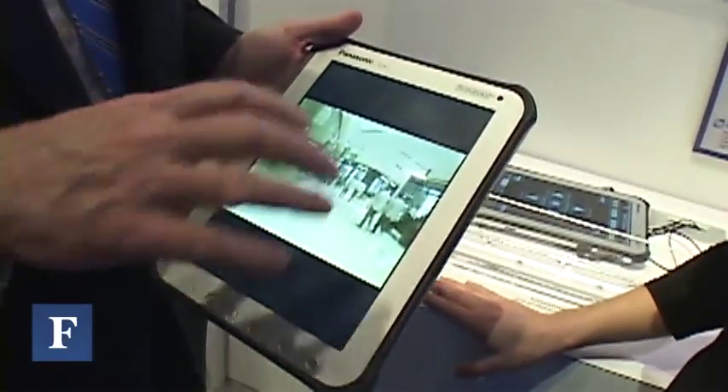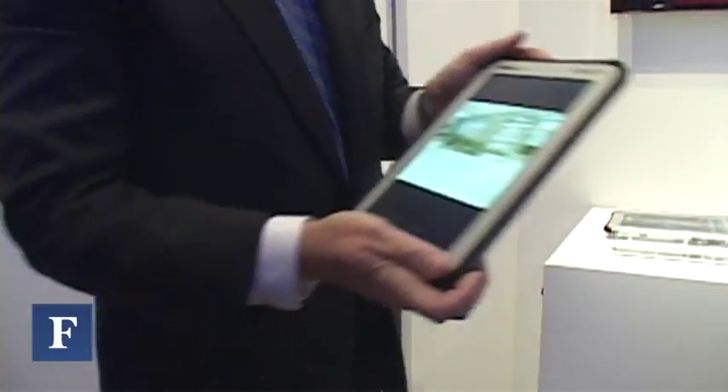The same rugged design, waterproof design, all this really cool stuff. And we're able to do it in the Toughbook design.